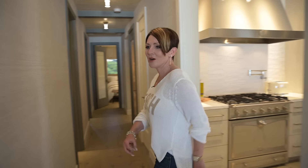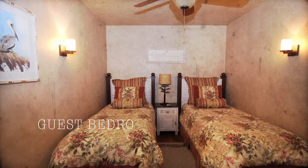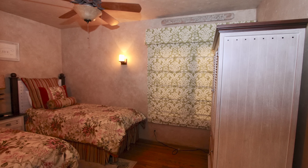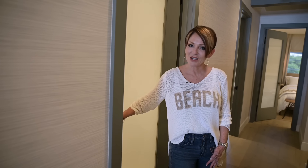Now for my favorite part — the bedrooms. This first guest bedroom is kind of scary looking, doesn't it? The room is nine feet wide. We kept with the twin bed idea, but I worked my magic and made it look as big as possible — fixed up the closet, changed the colors. I guess I did a lot. Take a look at GB1.